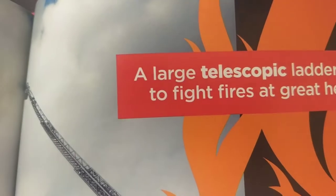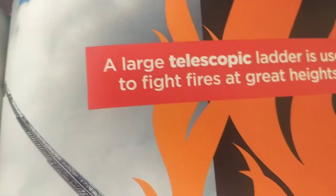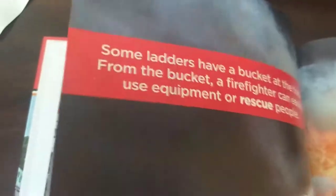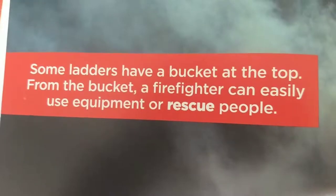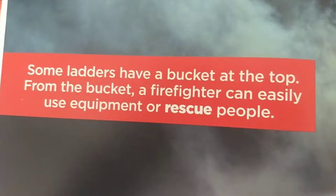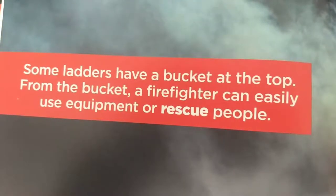A large telescopic ladder is used to fight fires at great heights, which is this one. Some ladders have a bucket at the top. From the bucket, a firefighter can easily use equipment or rescue people, like this one right here.